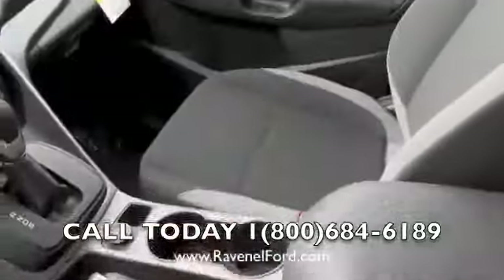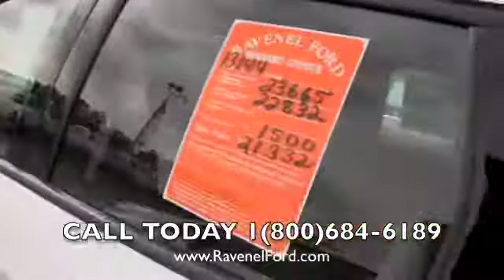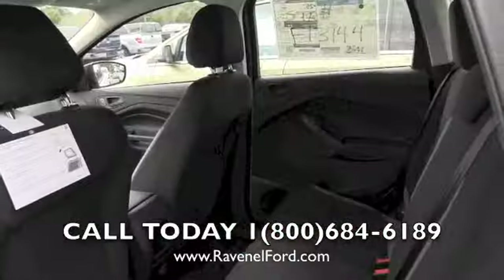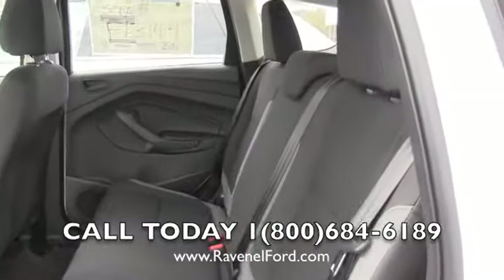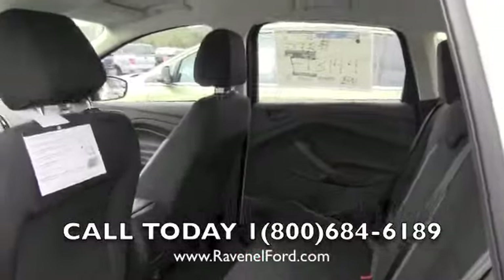You can hook that smartphone up and have a good time riding down the road listening to your favorite music. The back seat's looking good — plenty of rear leg room. If you've got kids, they're going to have plenty of room. You can hook the car seats up in there and things like that.